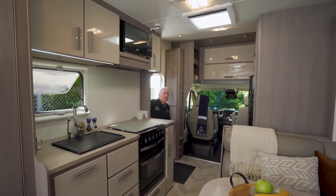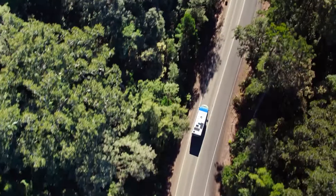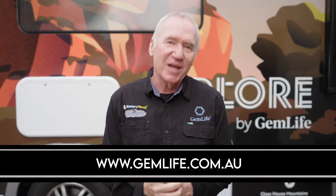I took out an Explore by GemLife Motorhome myself while filming the new season of On Tour. What a great way to travel this beautiful country of ours, and another reason to look at the high quality homes, terrific facilities and lifestyles on offer at GemLife Over 50s Resorts. Visit gemlife.com.au today.